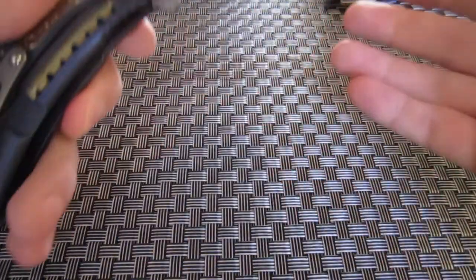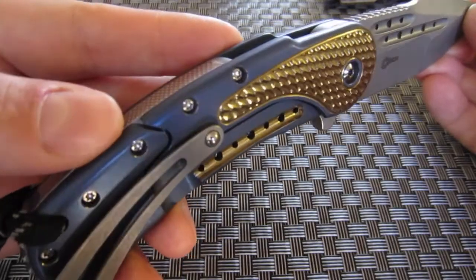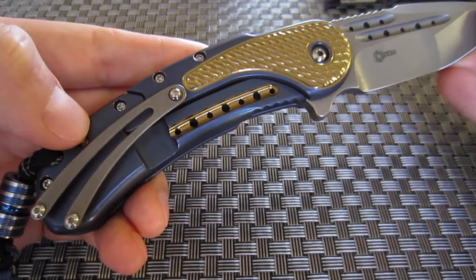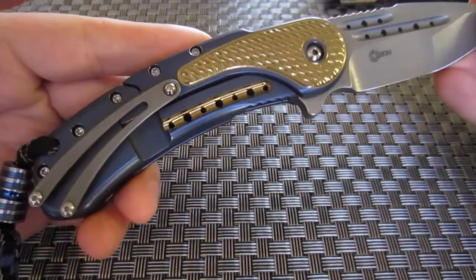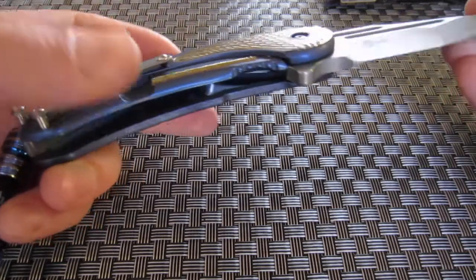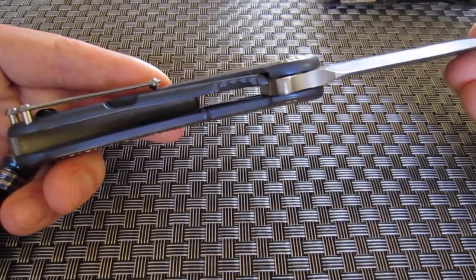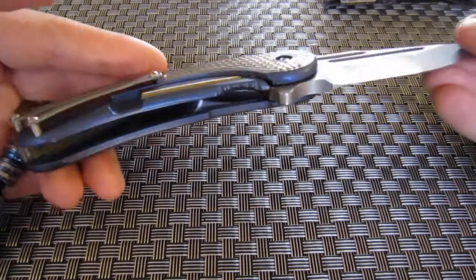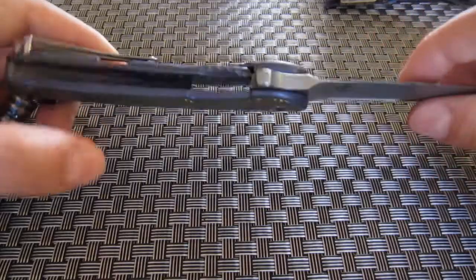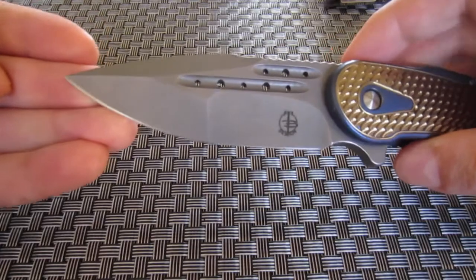If you know the Bodega, you'll know the two pieces are separate — the back piece is where the lock bar is built in. In theory, if over time the lock bar wears down and is no longer locking up properly, this piece alone could be replaced to essentially make it like a brand new knife. I've never heard of anyone wearing out one of their frame locks to that extent, but it's worth noting.